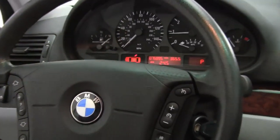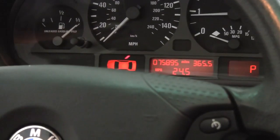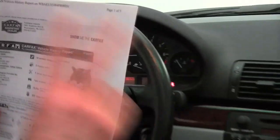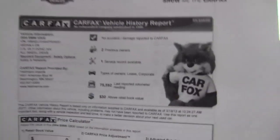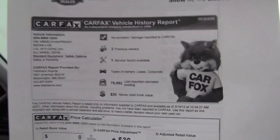As you can see, the vehicle has 75,895 miles on it. We also have both sets of keys available for you. Here's the Carfax: no accidents or damage, two previous owners, and one service record available for you.